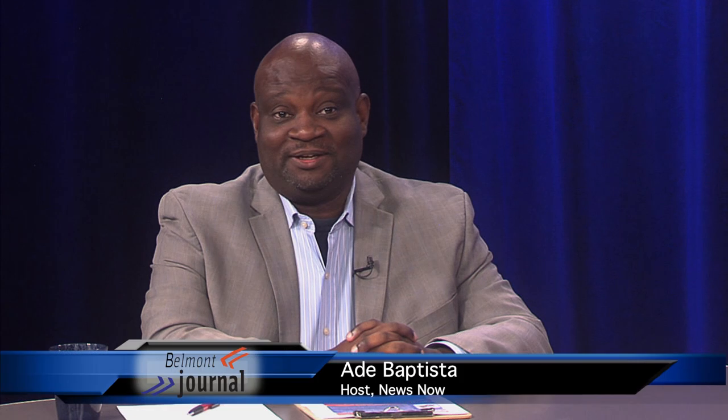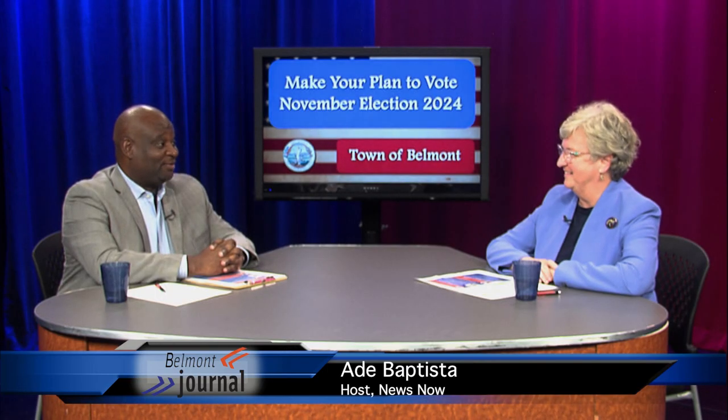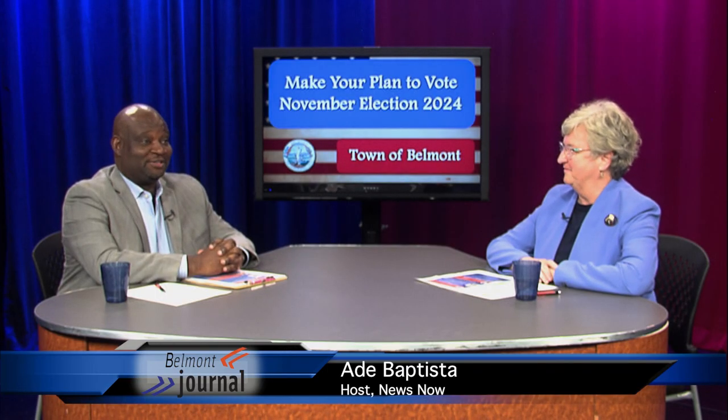Hello, welcome to News Now. I'm your host, Ade Batista. Today we're talking about elections and making your plan to vote. I have here Ellen O'Brien Cushman, town clerk, who will be helping us today with all the answers and questions that we may have.